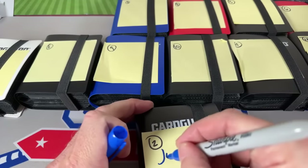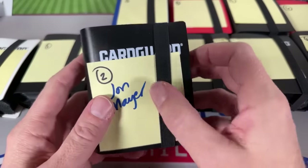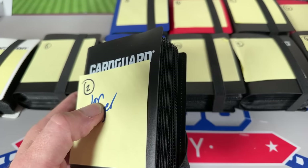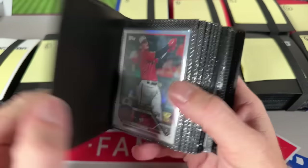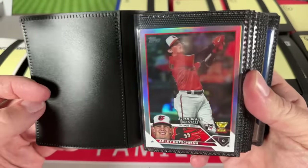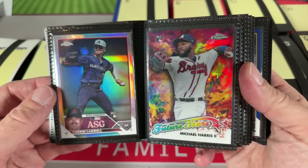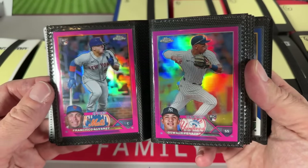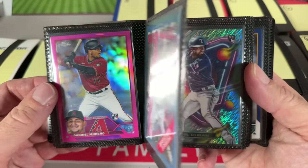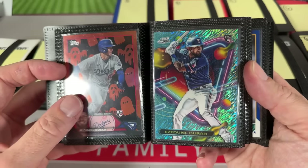Next up we have the famous singer John Mayer — just kidding, different John Mayer — but pretty cool. John, thanks for buying into this. Let's see what we can find in mini binder number two. We start off with an Adley Rutschman — that's a nice refractor, actually a rainbow foil. Matt Mervis, Miguel Amaya, Michael Harris, and Corbin Carroll. Lots of Corbin Carrolls and Adley Rutschmans — Lindsey has picked out the best rookies from the class.